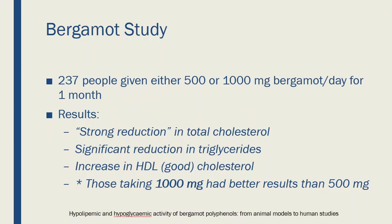Another study, which was a little larger, involved 237 people with high cholesterol. They were given either 500 or a thousand milligrams of Bergamot a day, again followed for one month. After 30 days they saw a strong reduction in total cholesterol — though 'strong reduction' may or may not mean statistically significant. However, there was a significant reduction in triglycerides and an increase in good cholesterol. Those taking a thousand milligrams a day seemed to have better lipid results.